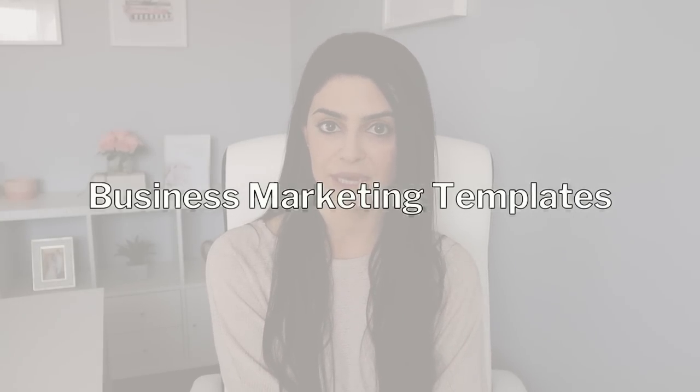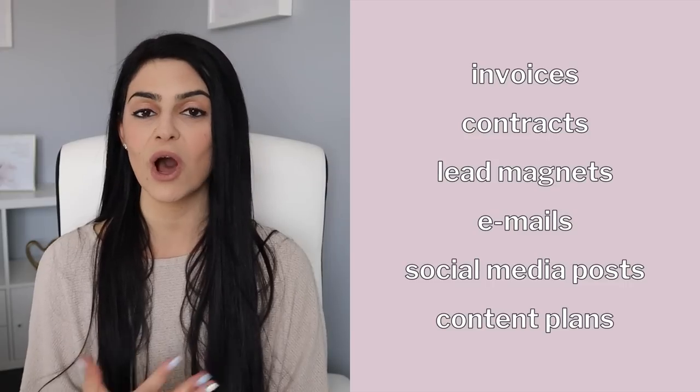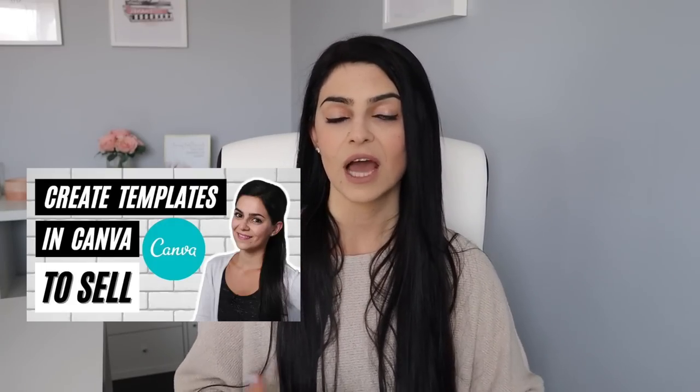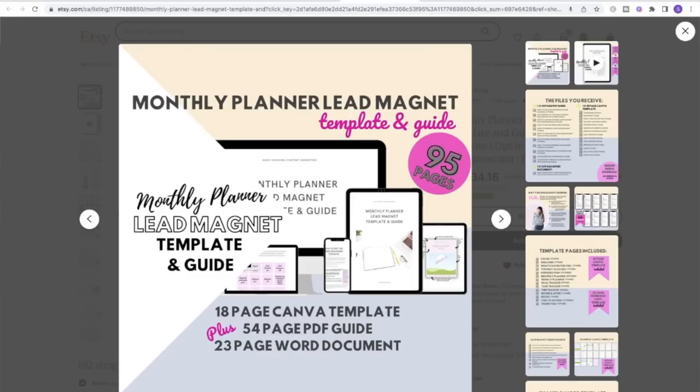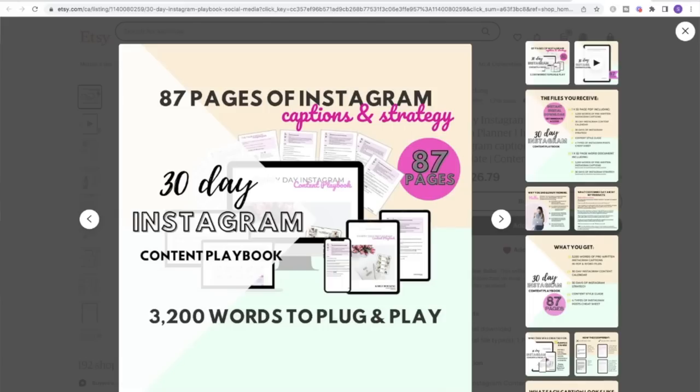Number nine is business marketing templates. You can create templates for business owners like invoices, contracts, lead magnets, emails, social media posts, content plans, and so much more. These can easily be created in Canva — I'll link a tutorial video in the description box showing you how to create and sell templates using Canva. Note that you do need the pro version to sell templates, so I'll leave my 30-day free trial link in the description. You can charge a premium, especially if you're bundling them together in a branded package, because this saves business owners a lot of time.